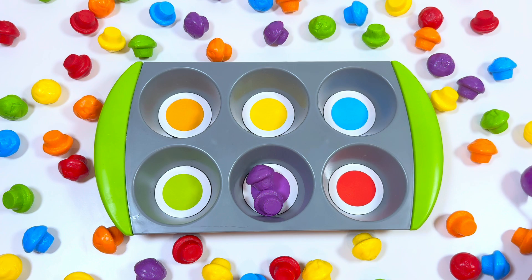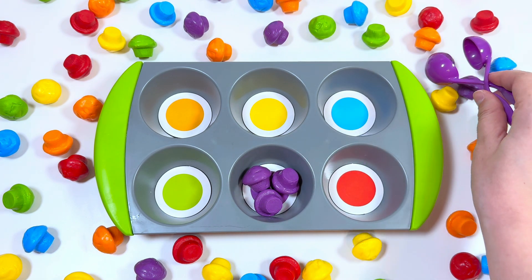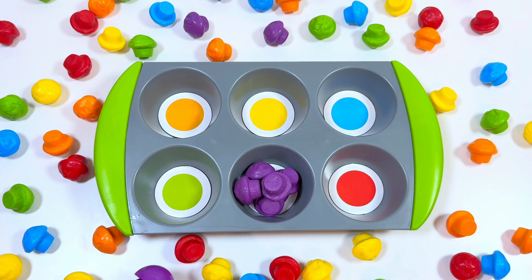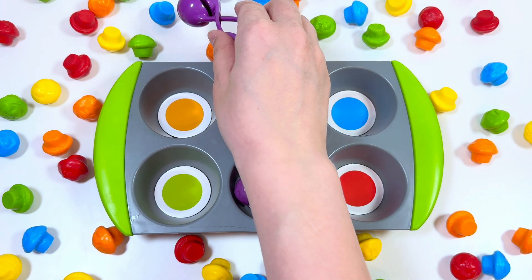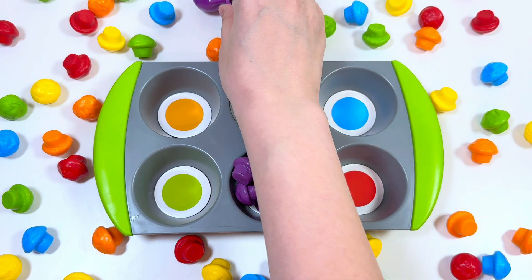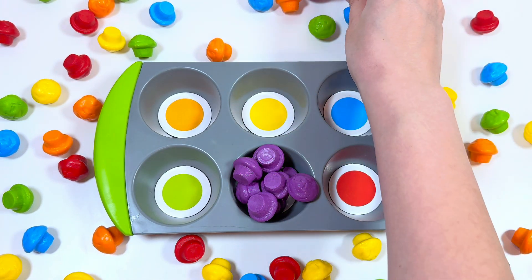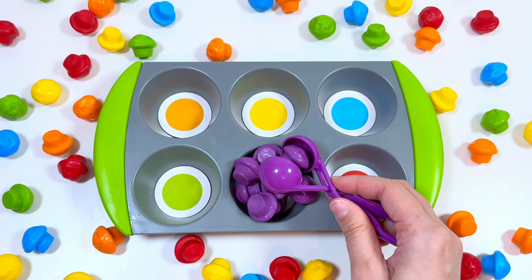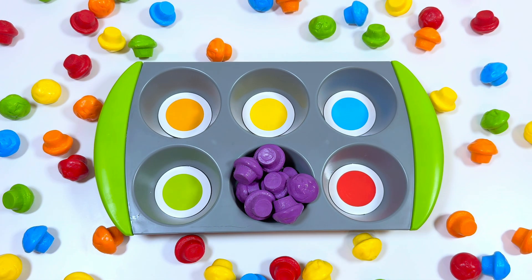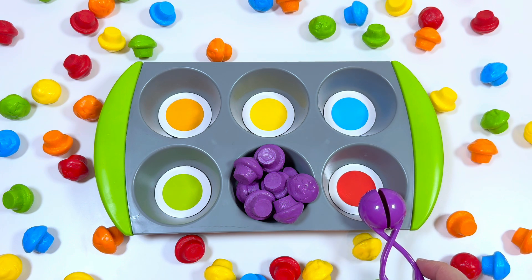Wow, they are so tiny and yummy! Can you see the purple muffins? I think we gathered all the purple muffins — yay! Let's find another color.